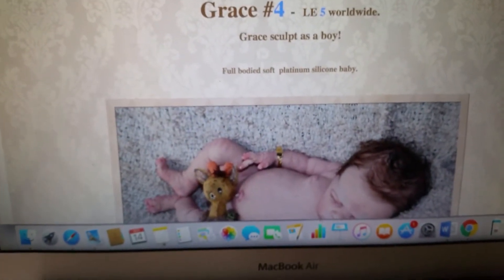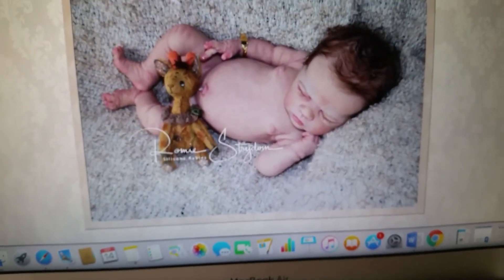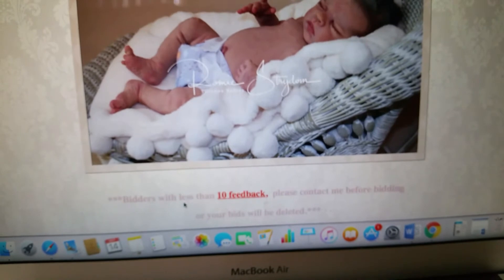It's the Gray Sculpt No. 4, Limited 5 Worldwide, but it's the Gray Sculpt as a boy. Full bodied soft platinum silicone baby — that's what he looks like. Really cute.